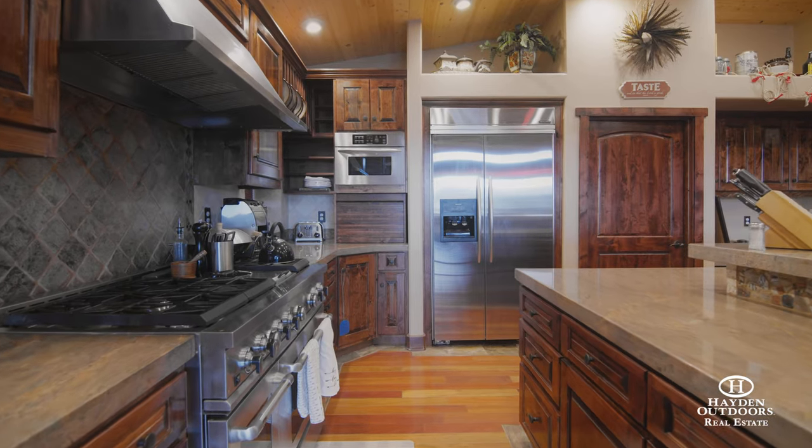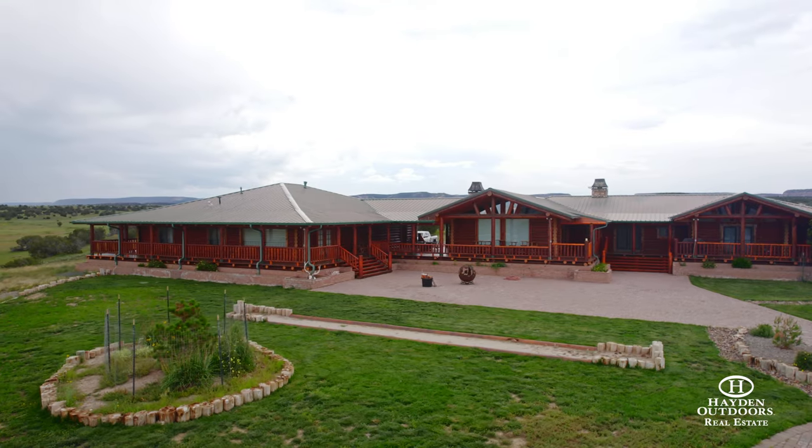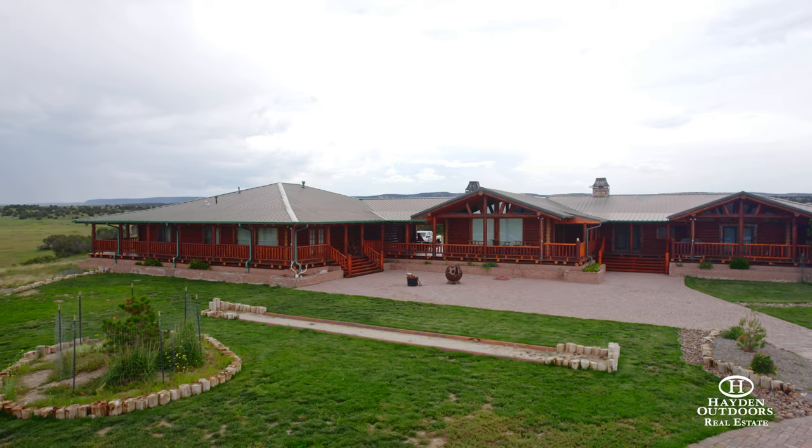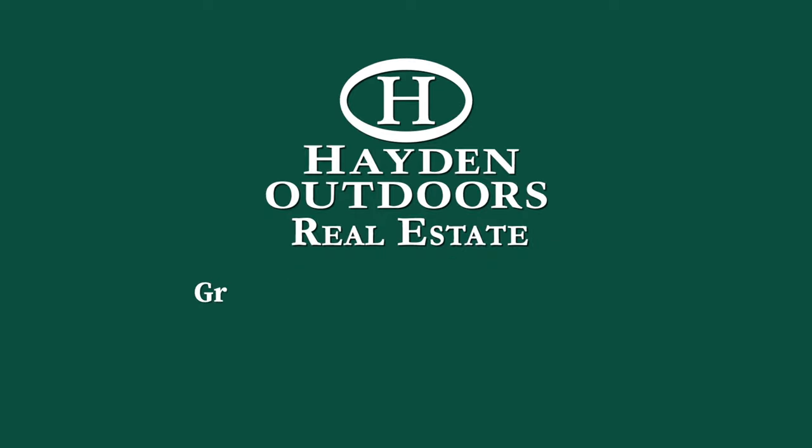The turnkey move-in value of Elk and Arrow Ranch is incomparable in today's market. For more information and a private qualified showing, please call Greg Little or Butch Porter today.